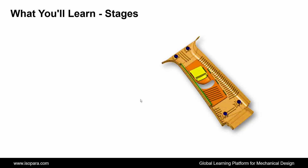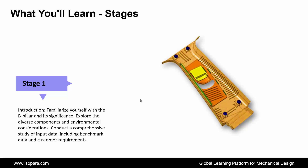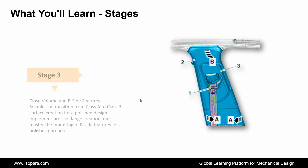Now we see the number of stages of what you will learn in this course. First is Introduction: familiarize yourself with the B-pillar and its significance, explore the diverse components and environmental considerations, and conduct a comprehensive study of input data including benchmark data and customer requirements. Second is Surface Feasibility and Master Section: ensure design integrity through a meticulous surface feasibility check and detailed report creation.